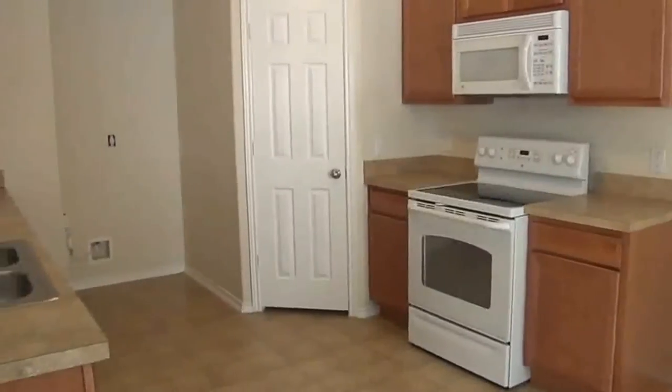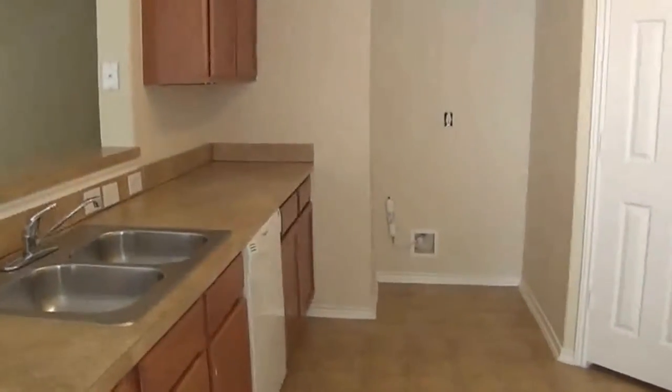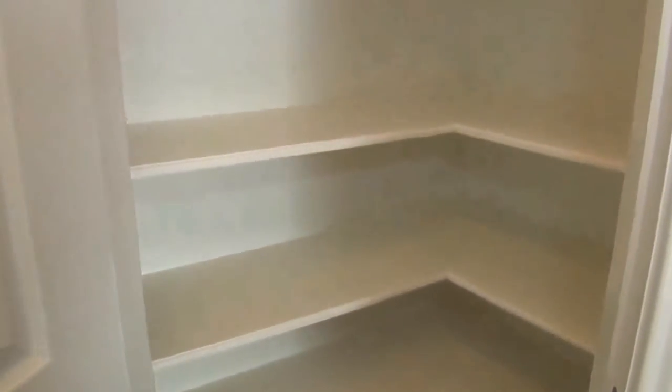The kitchen features a flat top stove, built-in microwave, dual sinks, and a dishwasher. That's where your refrigerator with the ice maker connection would go. Here is the pantry with lots of shelving.